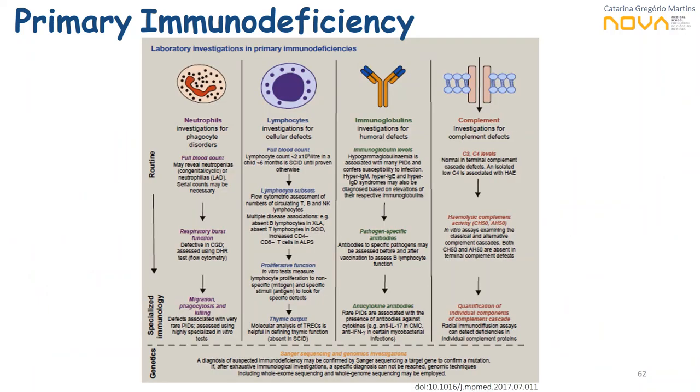In brief, laboratory investigation of PIDs should be oriented according to the type of suspected defect and concomitant clinical findings. Assays should be sequential — from routine testing like full blood counts or lymphocyte subsets to more specialized immunological approaches like proliferation or cytotoxicity — ultimately combined with identification of the genetic defect.